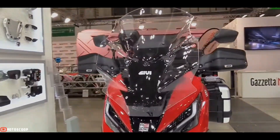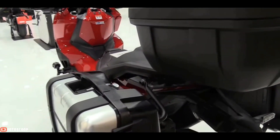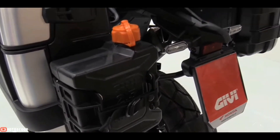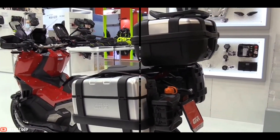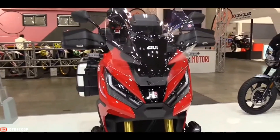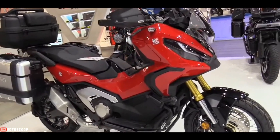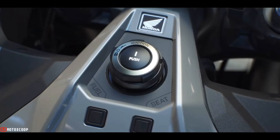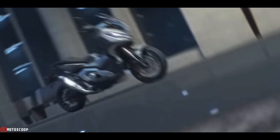The adventure scooter segment is a relatively new sub-segment of scooters designed as a cross between adventure bikes and scooters. They aim to provide go-anywhere capability with the convenience and practicality of a scooter. These days there are lots of adventure scooters to choose from, however it's pretty much unanimously agreed upon that Honda started it all when it debuted the X-ADV 750 back in 2016.